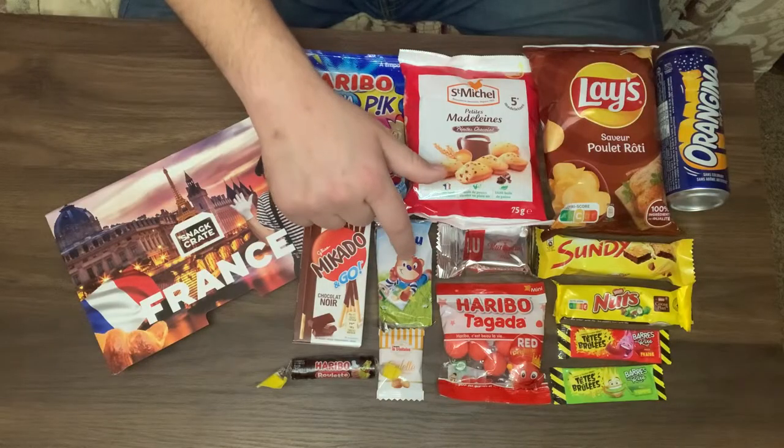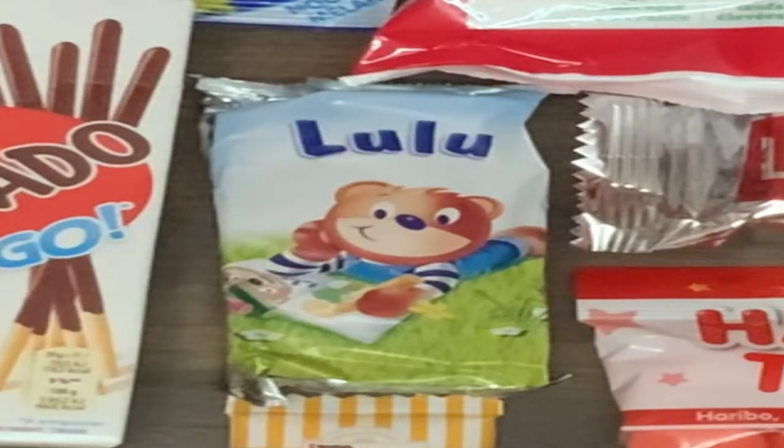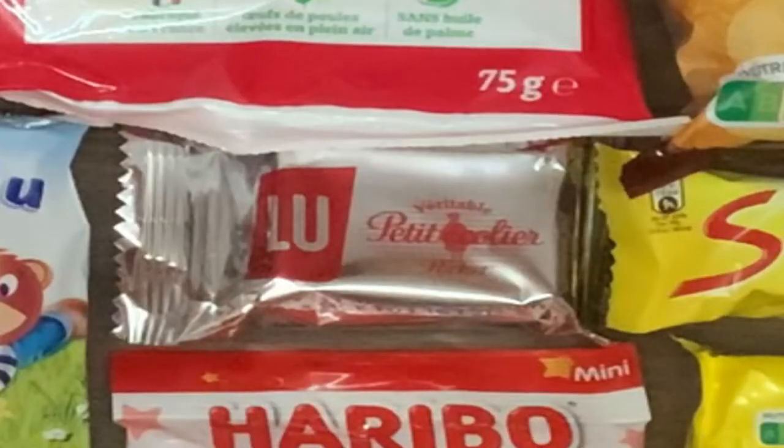We also have the Orgina Pick gummies — the tangy citrus flavors of Orgina soda are the perfect complement to these soft, chewy, and slightly sour gummies. Next is the Lulu Lorsen: a sweet bear-shaped sponge cake filled with rich decadent milk chocolate, perfect for any snack occasion. And then the Petite Ecoliere — a French favorite: crispy, sweet, buttery shortbread cookies topped with a generous layer of rich chocolate.